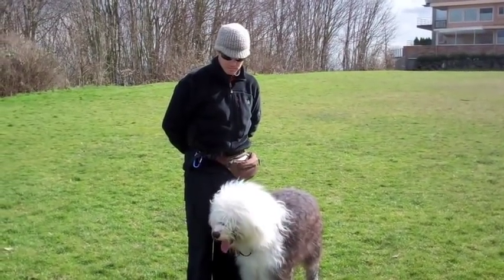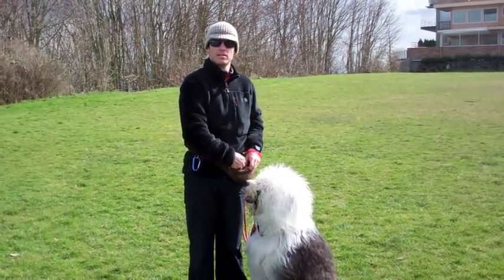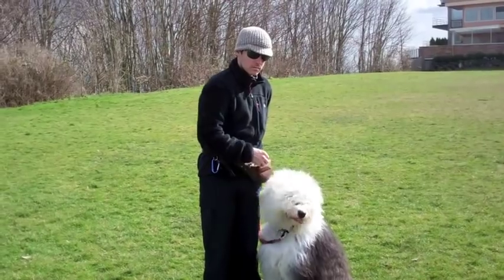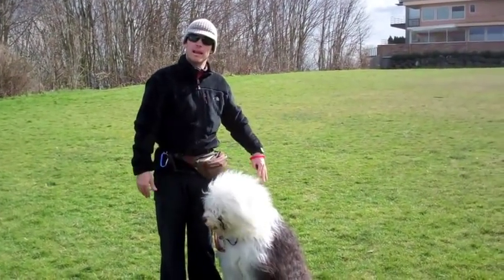Eventually I want the dog to sit when I stop moving, but I have to show her that's what I want. She also has to learn to sit on my left side.